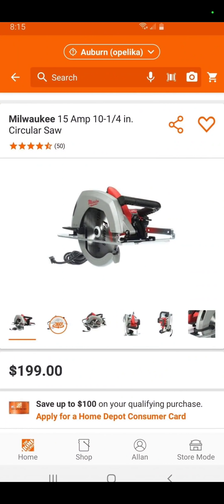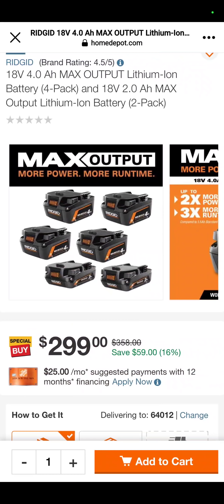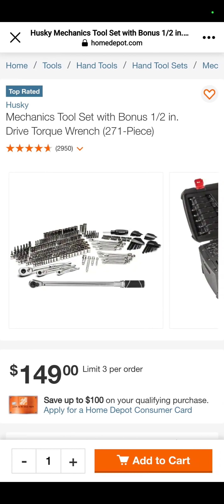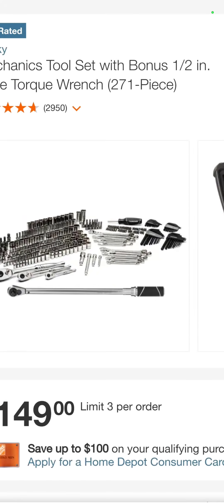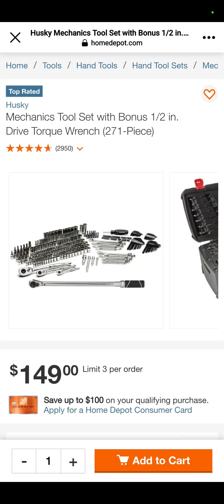In Auburn, you have the 15-amp Milwaukee 10-and-a-quarter-inch circ saw for $199 — great for cutting 4x4s. The 18-volt 4-amp-hour max output and 2-amp-hour max output batteries in the Rigid line — you get 4 of the 4s and 2 of the 2s for $299. Really good deal for those new batteries. Also at the Depot, the Husky Mechanics tool set — a 271-piece tool set for $149. Not a lot of filler.